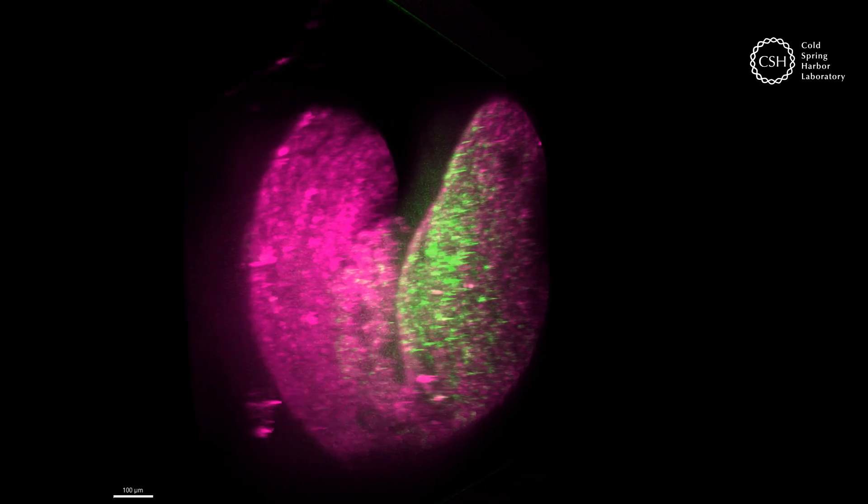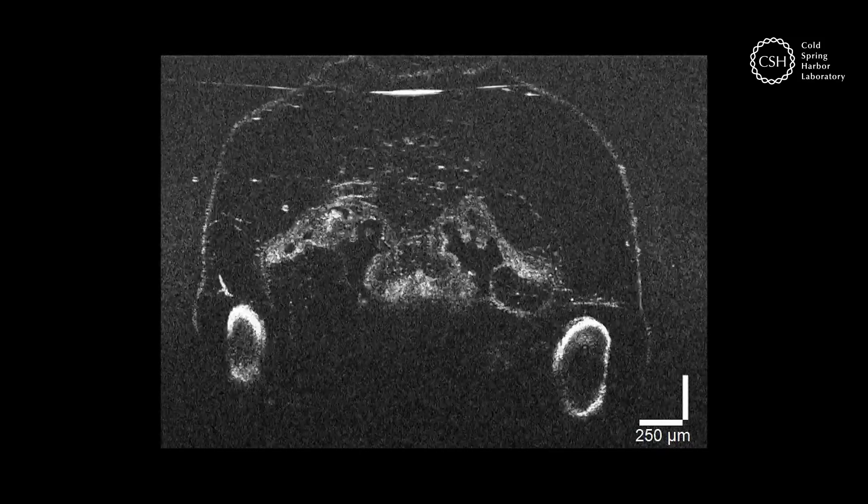Cloning, stem cells, organoids, genome editing — all have froggy origins.